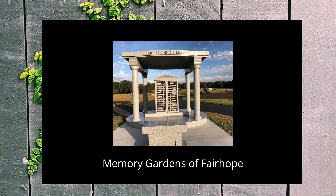Whether you are a casual reader or an avid reader, we hope to see you soon browsing through our wonderful collection or attending a program at the Fairhope Public Library.